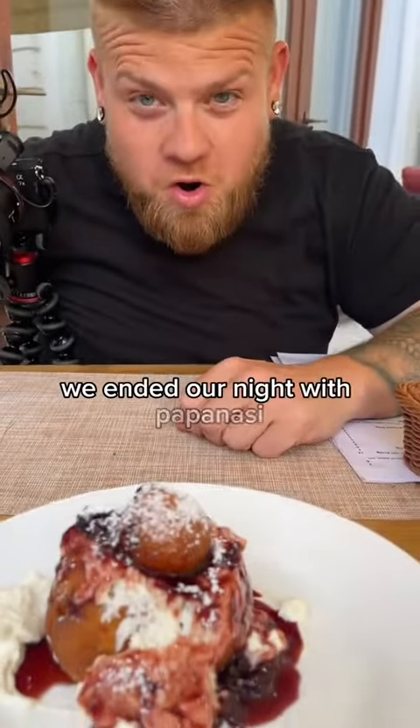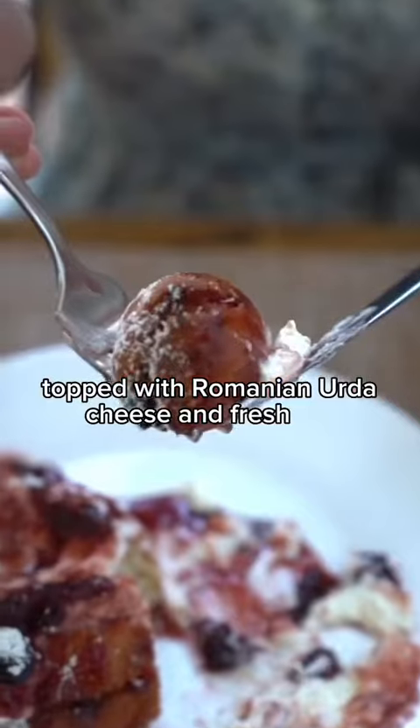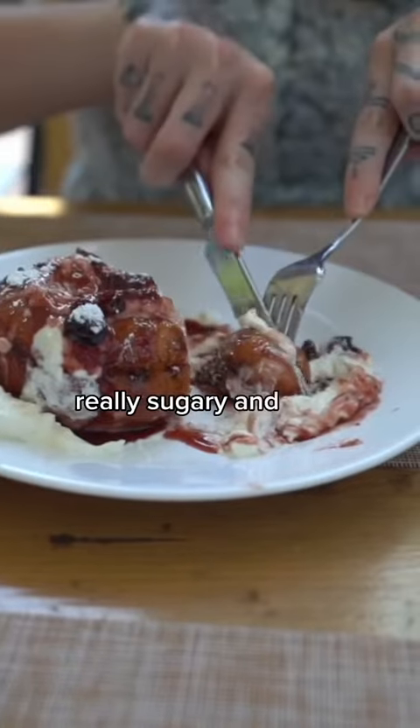To finish our meals, we ended our night with papanași, a fried donut topped with Romanian urda cheese and fresh jam. Really sugary and thick.